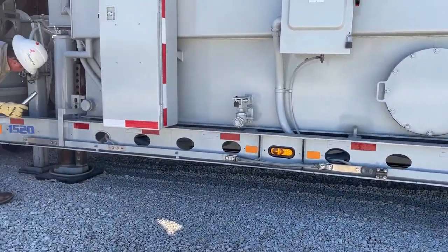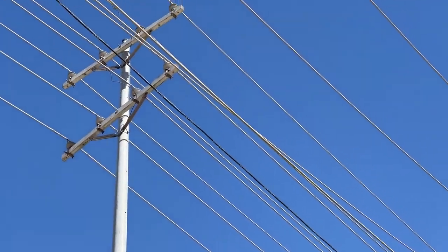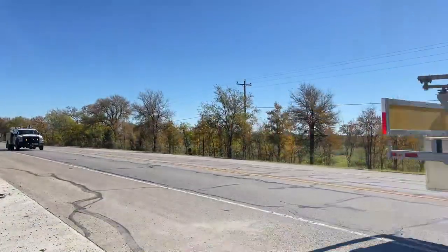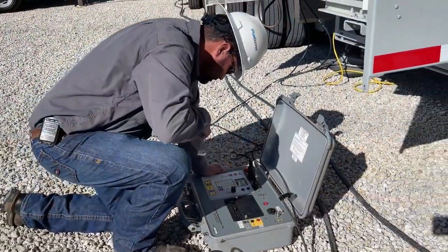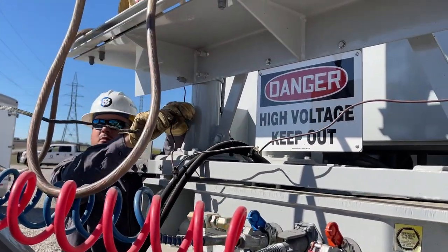Substations reduce high voltage electricity to suitable safe levels, which run through distribution lines to power your home. We deploy these machines to ensure members have power during a substation's routine maintenance or in the event of an outage originating inside the substation.